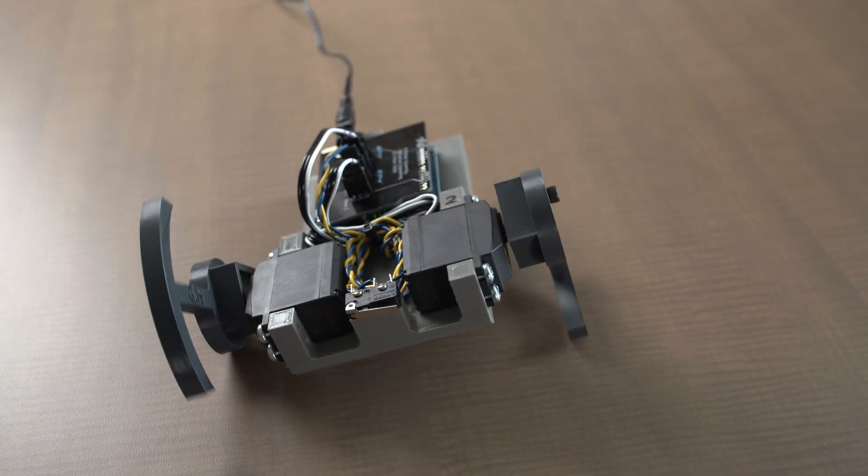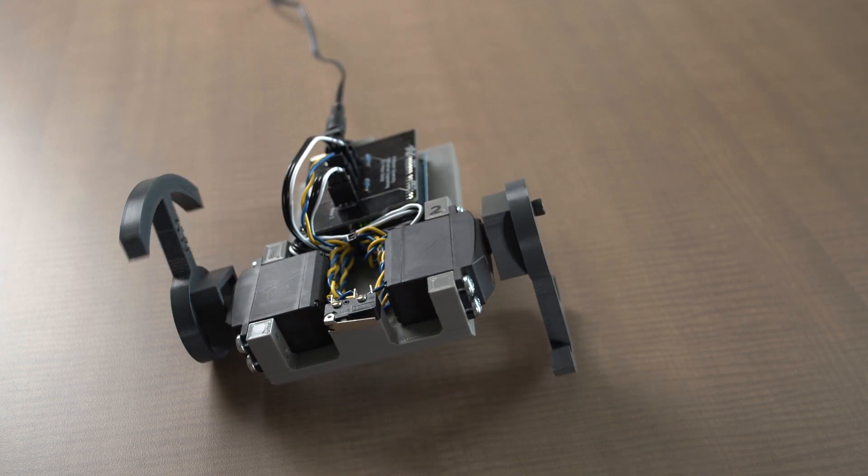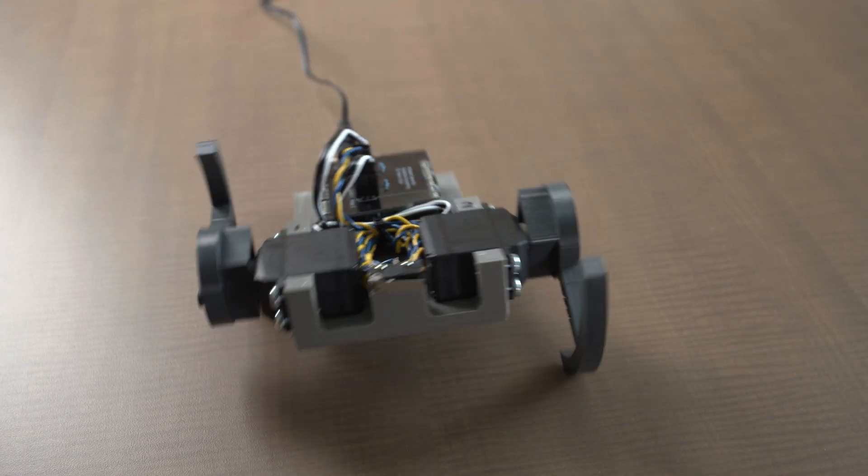It looks like a very, very simple robot and it is, but the nice thing about it is that all at once you learn about power transmission, you learn about friction, you learn about leverage.